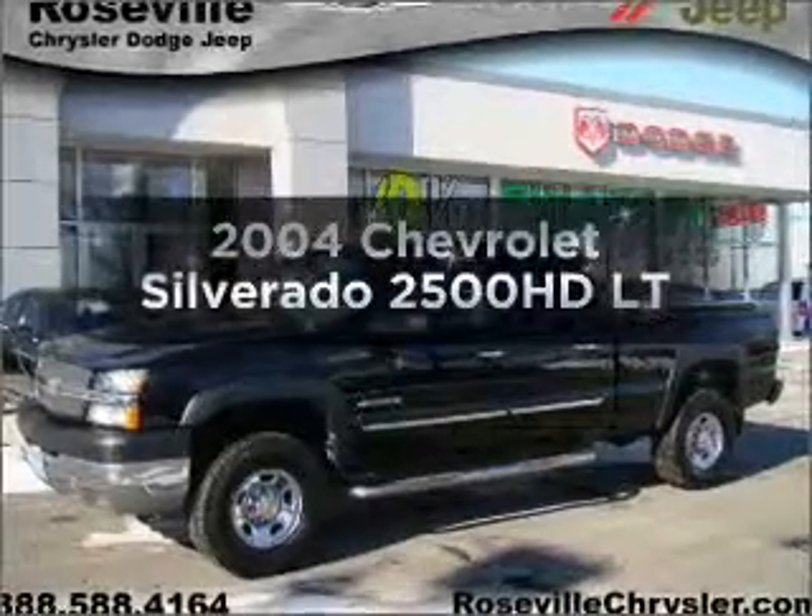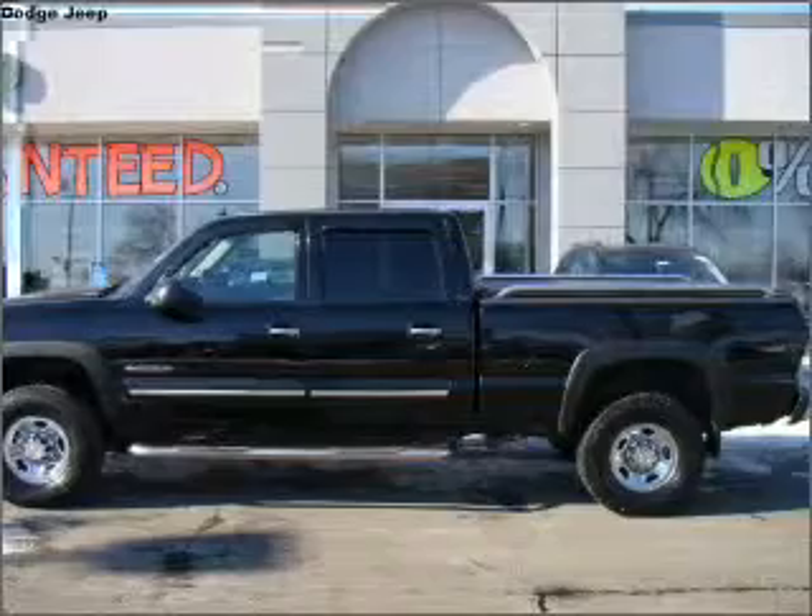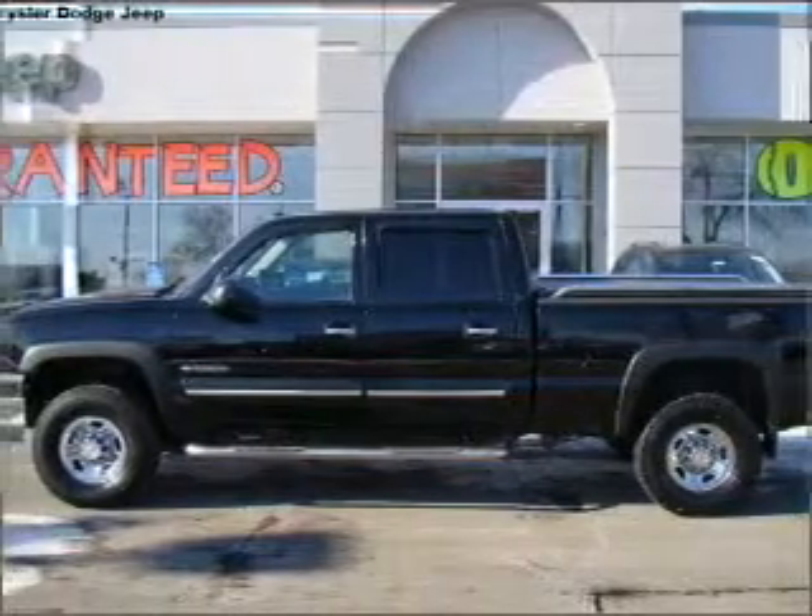Get noticed in this 2004 Chevrolet Silverado 2500 HD. If you're looking for an automobile with great attributes, look no further.